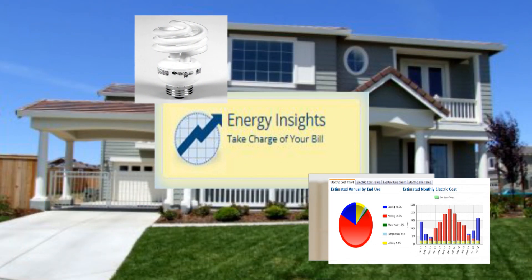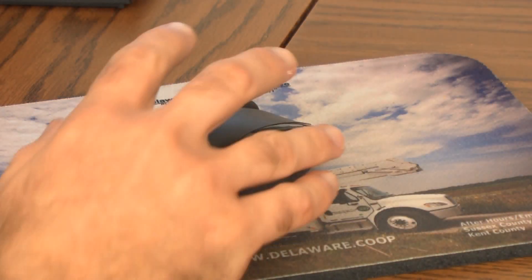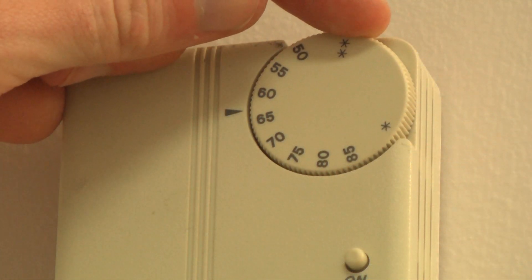Take charge of your energy bill with Delaware Electric Cooperative's new Energy Insights program. It's a free online tool to help you understand how your home uses energy.